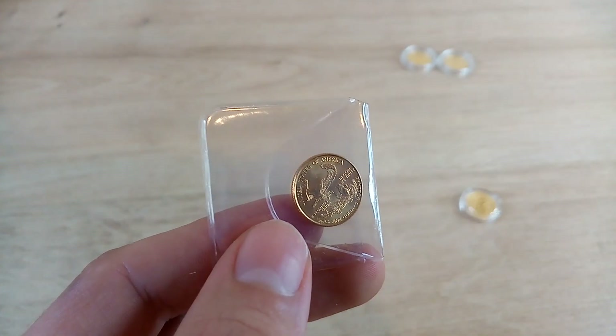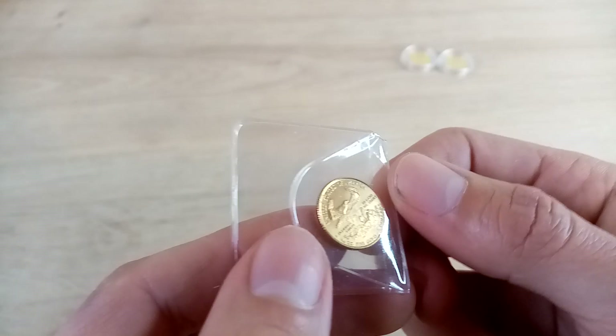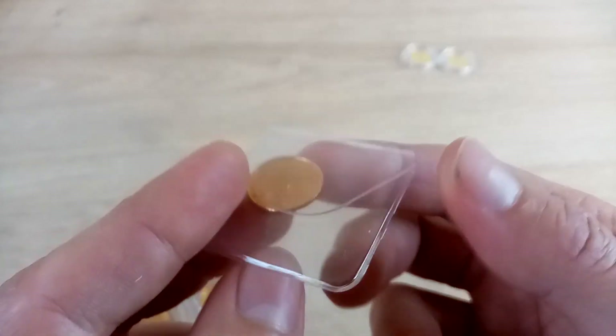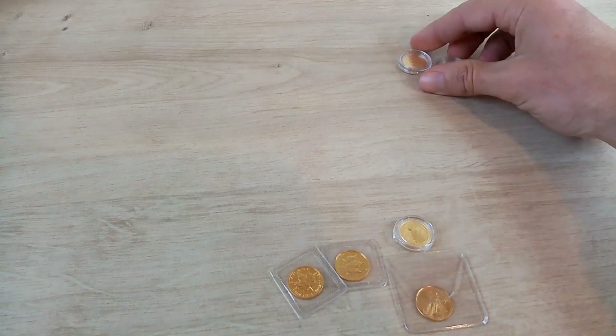The Eagle is basically the same as a Krugerrand — just a different design — and Krugerrand premiums are obviously a lot lower, as are Britannias and most other coins. So I'm not in a rush to buy a one-ounce Eagle, but if the price was right I'd pick one up. I've basically picked up these four tenth-ounce coins.